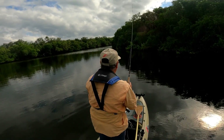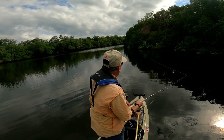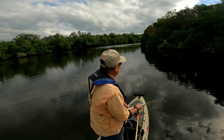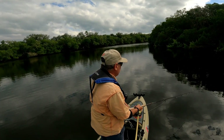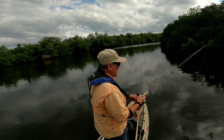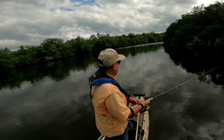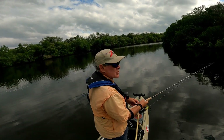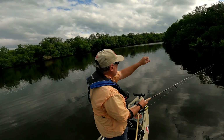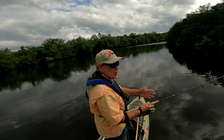Tarpon are frustrating — you can see them but that doesn't mean they're eating. Tarpon have a bladder which allows them to come up and gulp air, so on low oxygen levels they can survive. You'll see them come up and grab some air — you'll see their back, their fins, their tails — and it doesn't mean they're eating. But at least you know they're here.